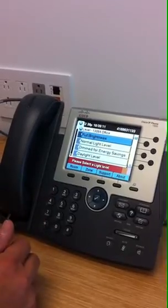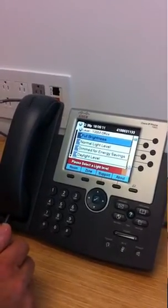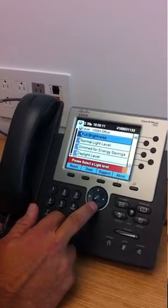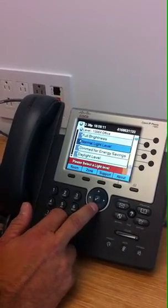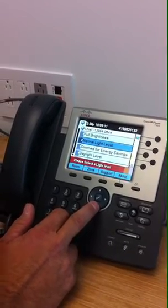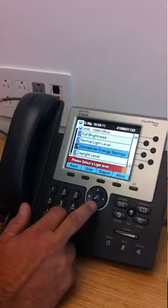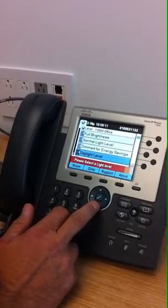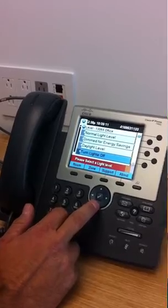Push number one again and you have the ability to control the lights — five settings in total. Full brightness is 100%. Normal light level is 70%, a 30% energy reduction. Number three, dim for energy savings, is at 50%. Number four, daylight level, is at 25%. And number five is turn lights off.